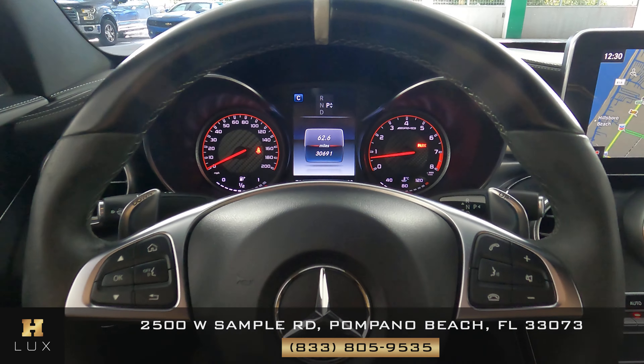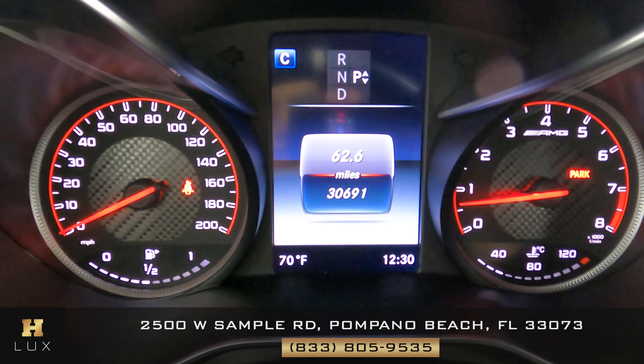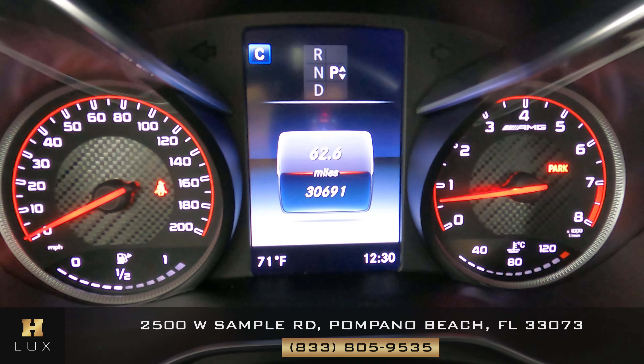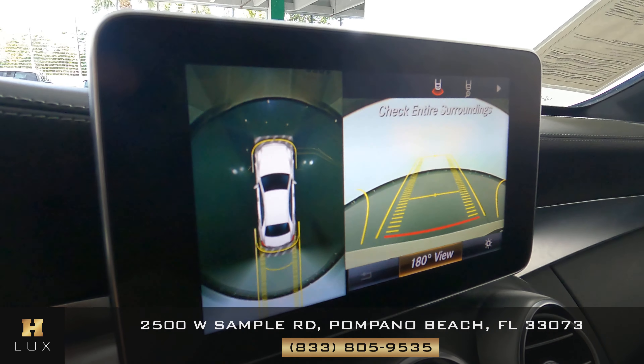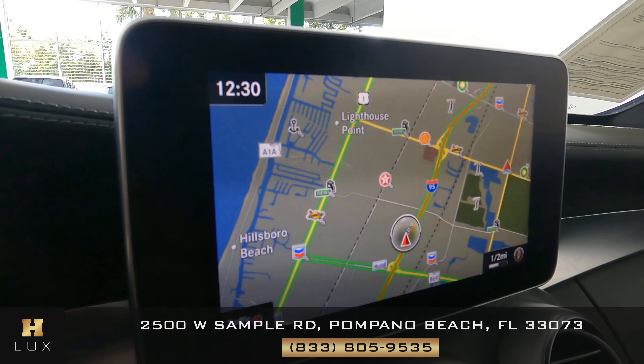Now with the car on I want to show you a few things. The first is the mileage of this vehicle — as you can see on the middle of the dashboard, this vehicle has 30,691 miles. This vehicle also comes with a GPS system as you can see on the screen, and importantly a backup camera as well.